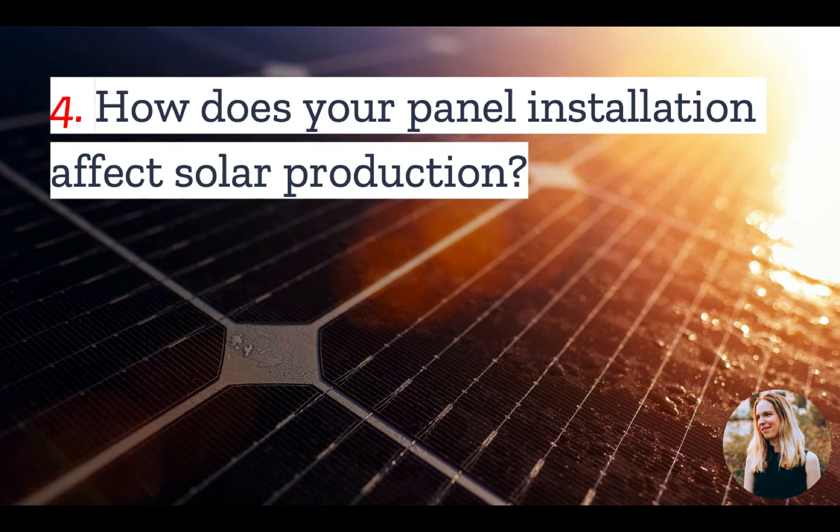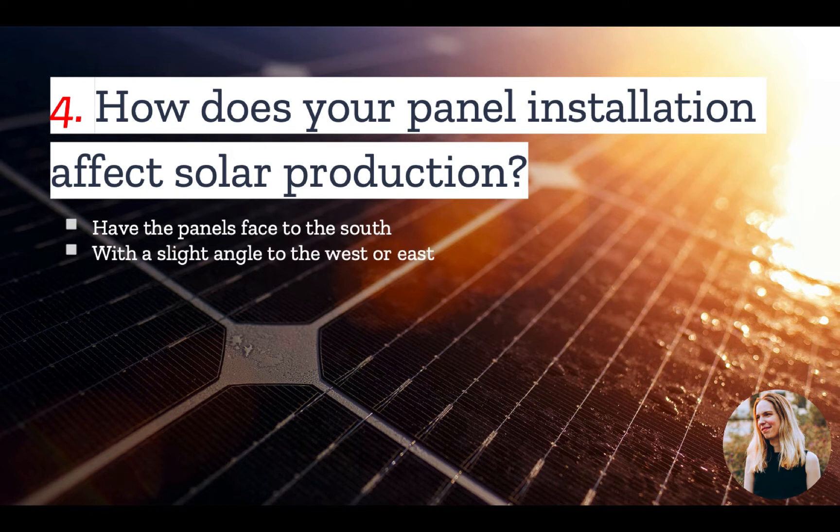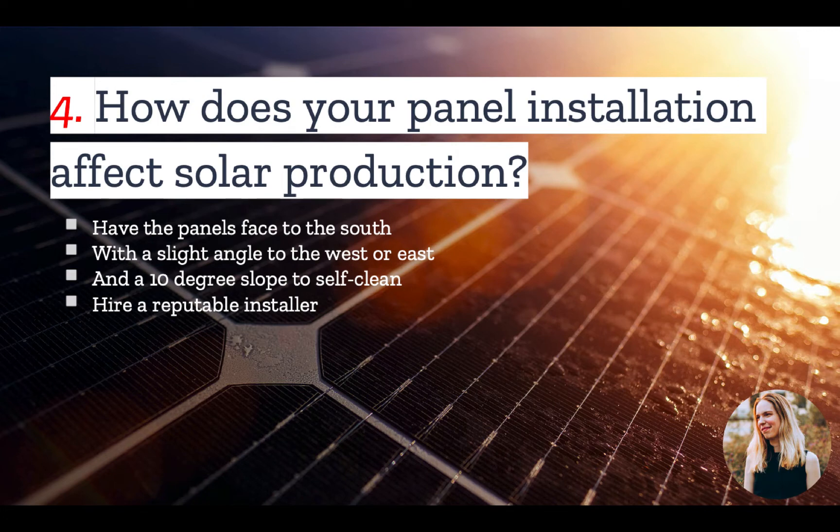Number four: how does your panel installation affect solar production? If you want to maximize output on any day, you want to install your panels correctly. You also want to pay careful attention to their orientation. Because the U.S. is in the northern hemisphere, panels should be south-facing. They may also be angled slightly east or west to increase coverage and optimal generation throughout the day. Furthermore, some installers will maintain a pitch of at least 10 degrees so panels can self-clean. And finally, if the panels are not installed correctly, this can impede their performance, which is why it is important to hire a reputable installer.